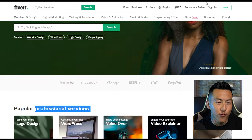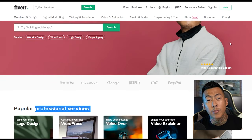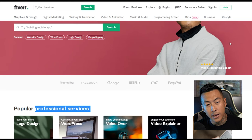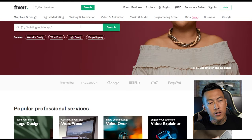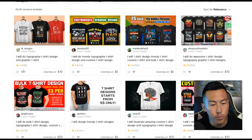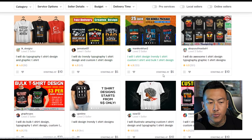So first and foremost we got the old faithful Fiverr.com. If you haven't heard about Fiverr, it's a marketplace that connects you with other sellers, designers, or other services. In the search field I'm just going to type in t-shirt design and right here we got a whole bunch of t-shirt designs from other sellers — you can see their ratings: 4.8, 4.9.